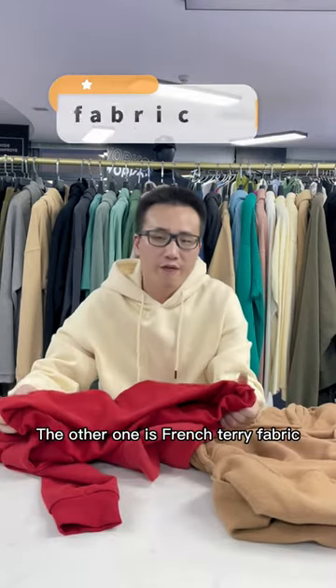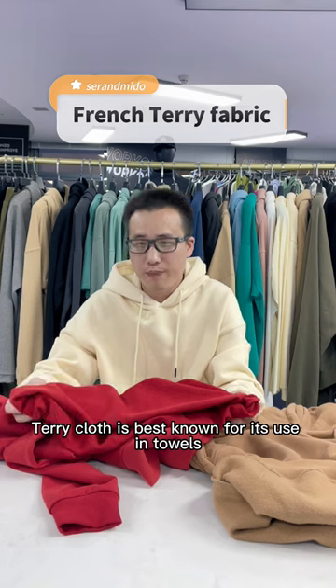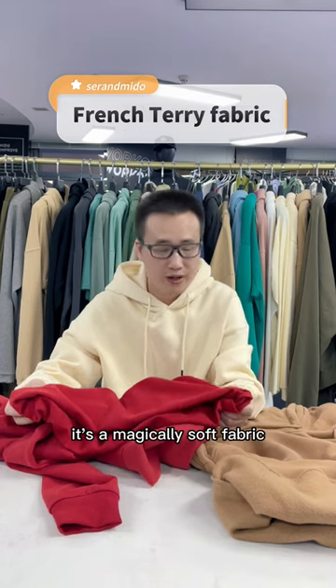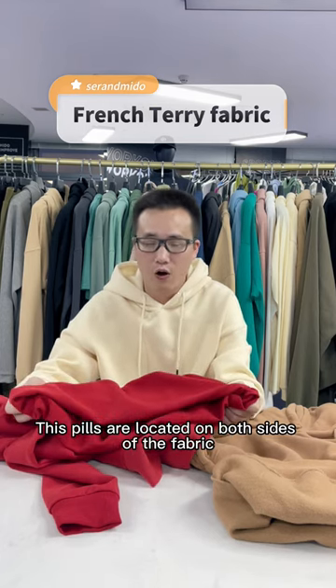The other one is French Terry Fabric. French Terry came on the scene shortly after the discovery of its well-known relative, Terry Cloth. Terry Cloth is best known for its use in towels. It is a magically soft fabric made up of large uncut looped piles. These piles are located on both sides of the fabric.